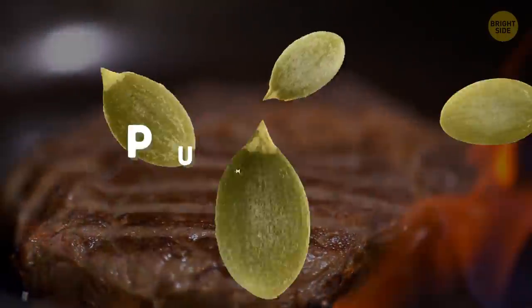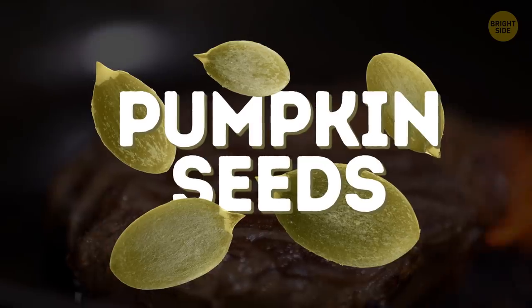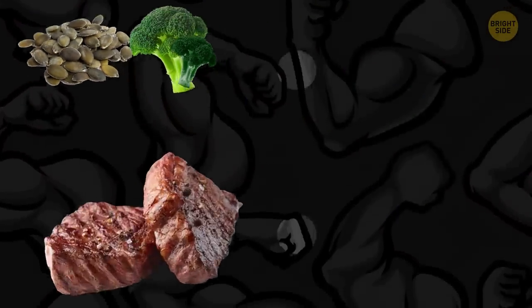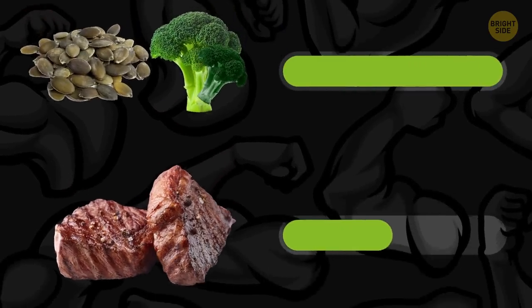If you prefer beef over pumpkin seeds, you'll deprive yourself of some protein. In fact, pumpkin seeds and broccoli have more protein per calorie than any meat.